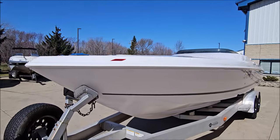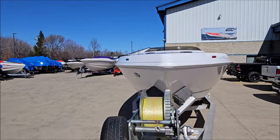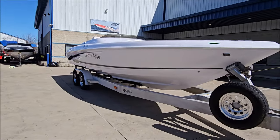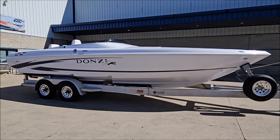Stepped hull deep V design, great offshore look with the flat deck. We've got a low-profile acrylic windscreen, tinted.